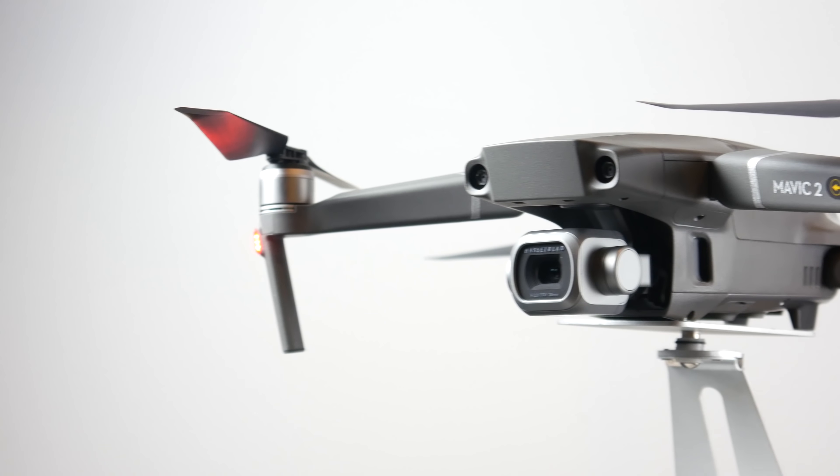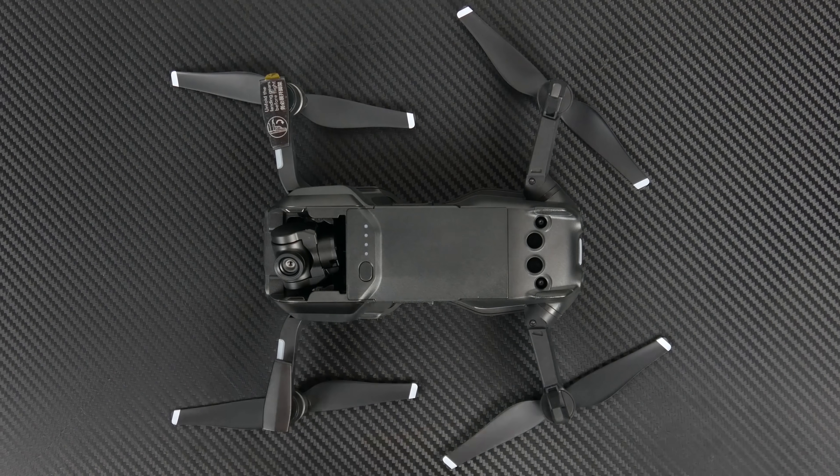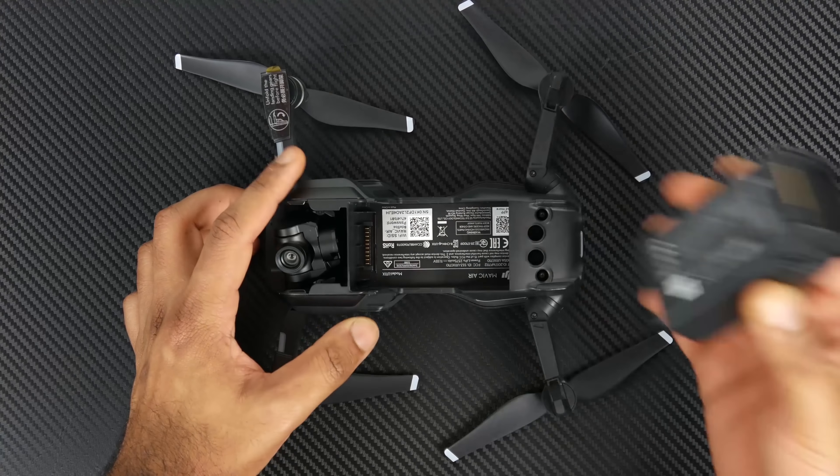The battery life on the Mavic 2 Pro is rated at about 31 minutes according to DJI. Based on my experience, I got anywhere between 25 to about 29 minutes, and battery life obviously fluctuates depending on what you're doing with the drone. On the Air it's rated at 21 minutes, but I got anywhere between 12 to 16 minutes.